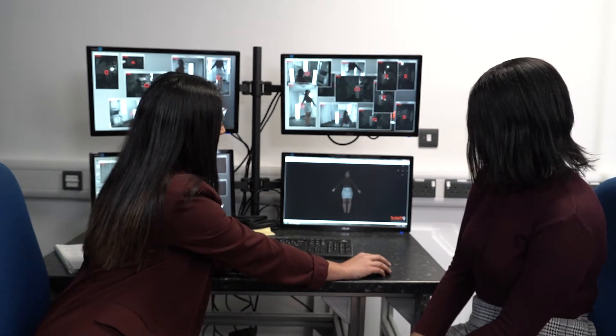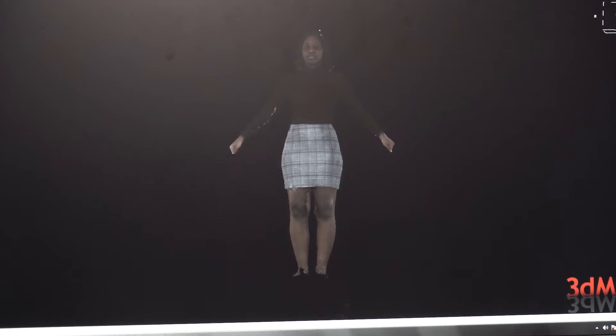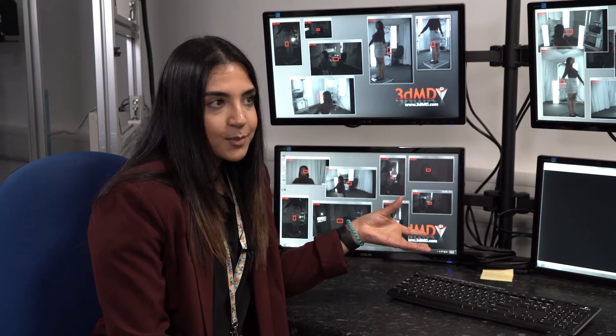Wow. So here's your 3D scan — it's kind of like a computer game avatar. We can also put these in virtual reality so you can view them life-size as well.